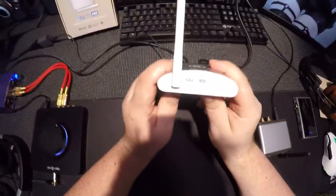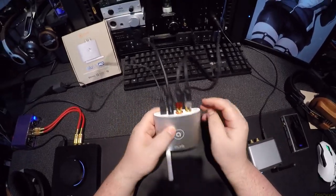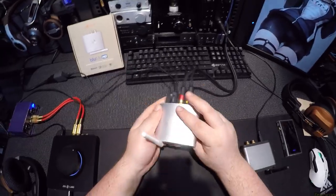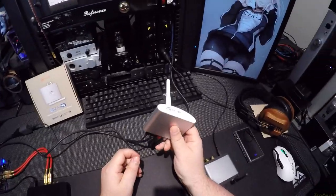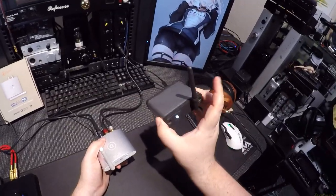You hold it down to put it in pairing mode, hold it down to shut it off, turn it on — that's it. This is the least complicated unit I've ever received. It's a little aluminum box: output, output, output, power. The end. It comes in two different colors; I picked white because everything else I have is dark gray and black.